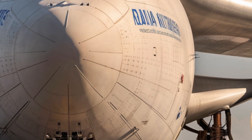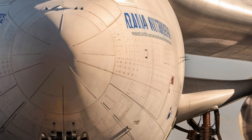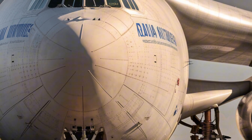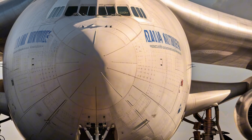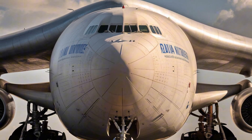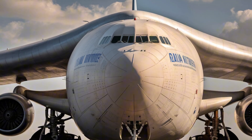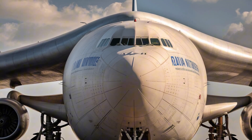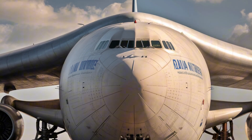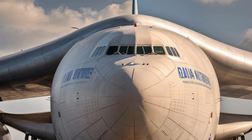While passengers aren't the focus, there's still a modest crew rest area near the cockpit with seating, bunks, and basic facilities to support long-haul operations. The cockpit itself is fitted with modern avionics featuring large digital displays, automated navigation systems, and energy-efficient flight controls to assist pilots in managing such a massive plane — a workspace built for precision and efficiency.